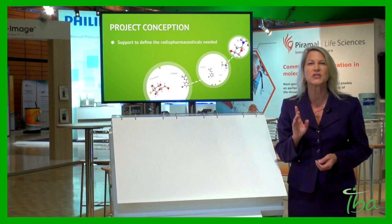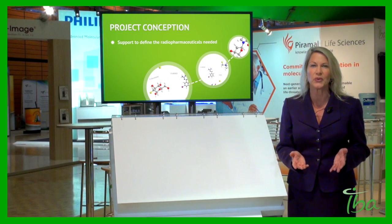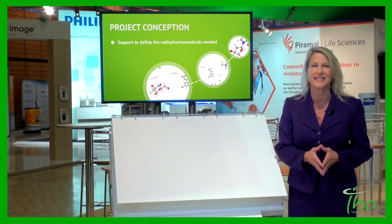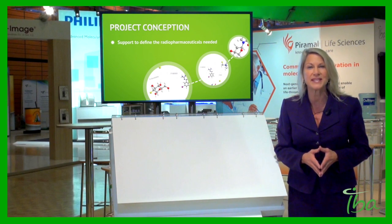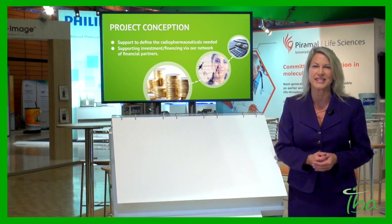The first step is to define the radio tracers you want to produce. IBA can support you to define your production needs in line with market trends. In addition, IBA can help you to establish your business plan to ensure full profitability of your future radiopharmacy.